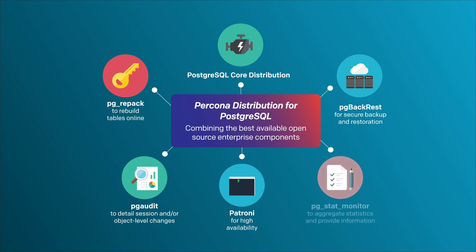Finally, PG Stat Monitor is an extension specifically created by Percona to gather, process, and aggregate performance data for faster and easier query analysis.